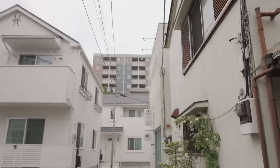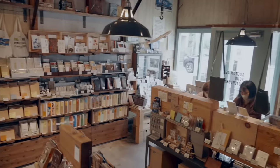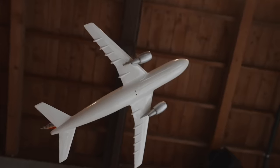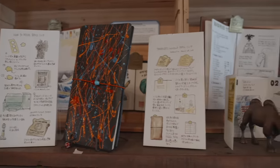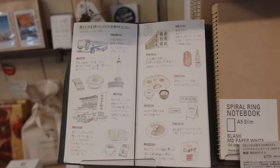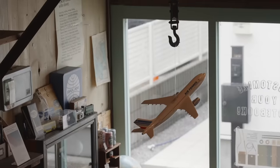Just steps from Nakameguro Station tucked in a quaint residential neighborhood is where the shop sits. Entering, there's a real homey and rustic feel with exposed brick and beam. One of my favorite things are the beautifully aged examples of open pages documenting journeys with notes and sketches of trips around the world. After all, the word Traveler is in the name of the business.